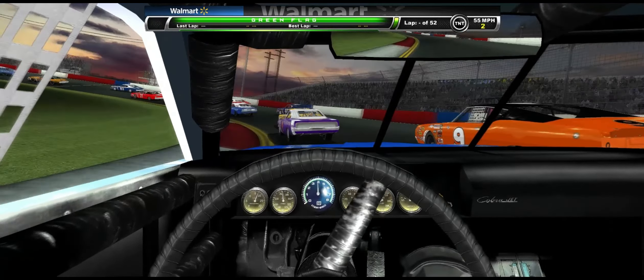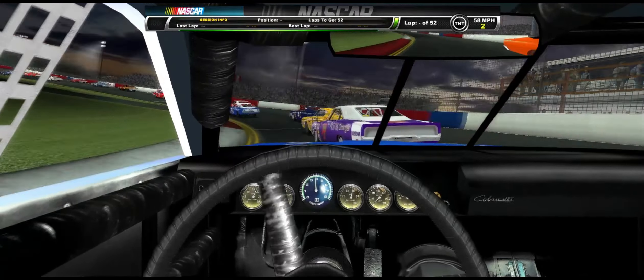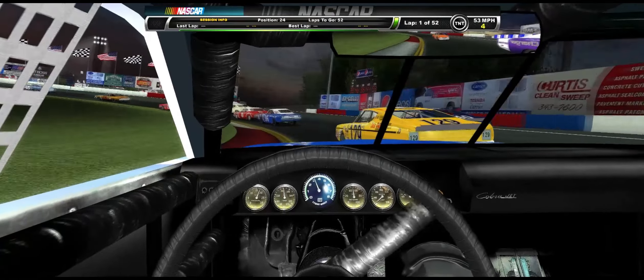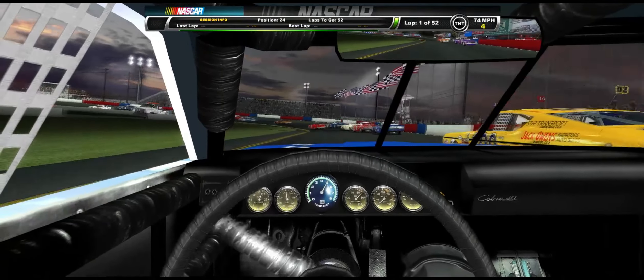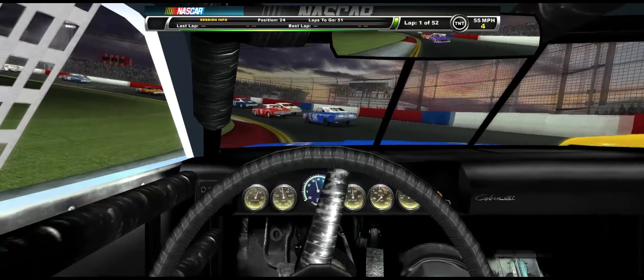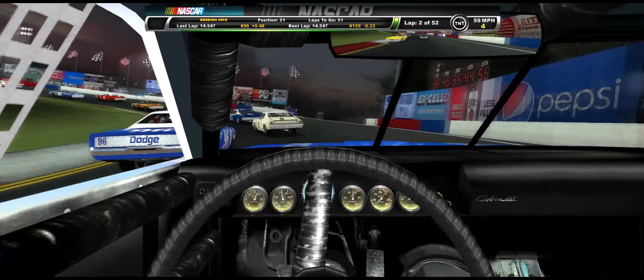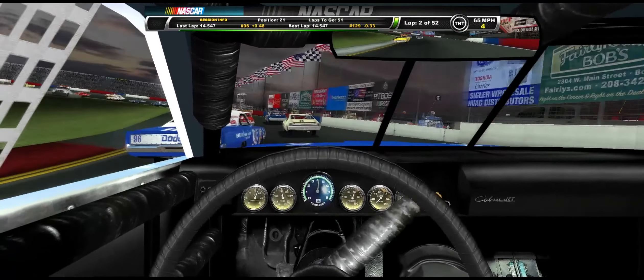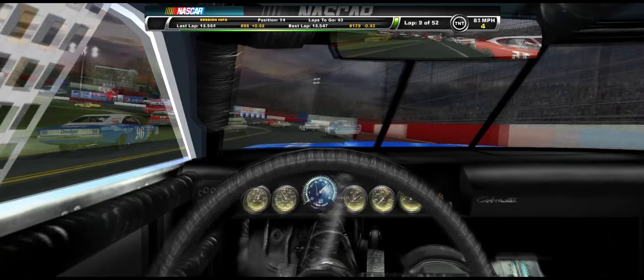We got 52 laps here. For some reason I couldn't get 50 straight laps. That's weird. But it doesn't matter because this race goes very quickly. Another win happens in this race as well. It's probably the shortest part of the video — even if we had a full race, it would be the shortest part of the video because of how short the track is and how quick these laps are.